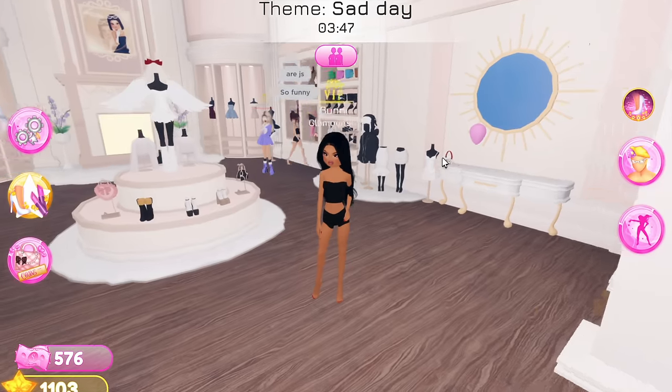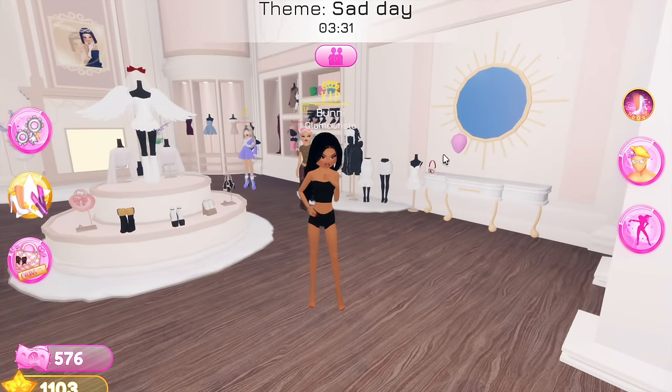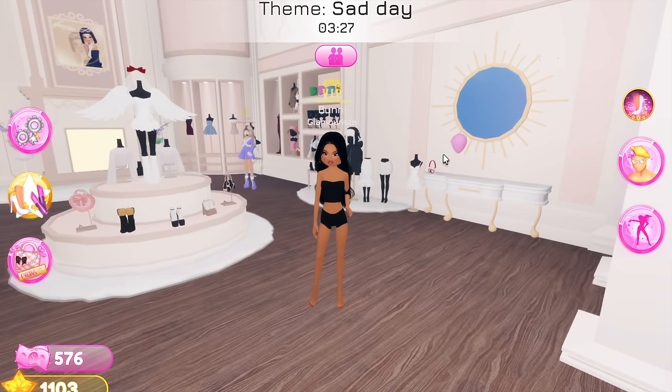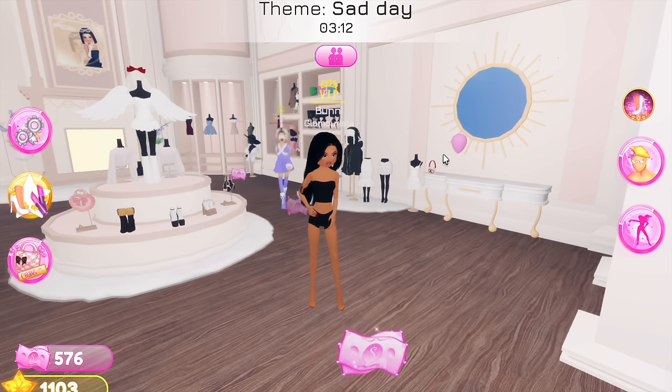I kind of have to be quick because we only have three minutes. I just joined the server, so if you hear a lot of commotion, it's because I'm actually going to be using my little pink iPad for outfit ideas. I'm literally going to look up the theme and then screenshot the photo I choose, so I'm on Pinterest right now.